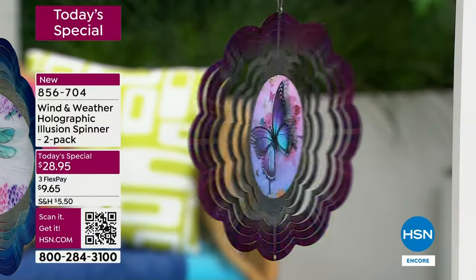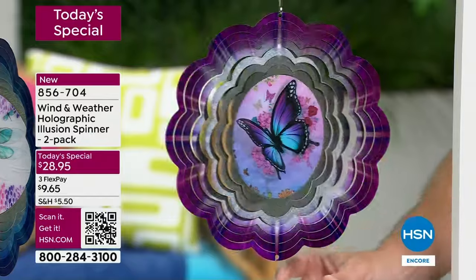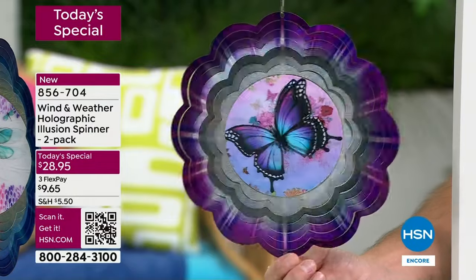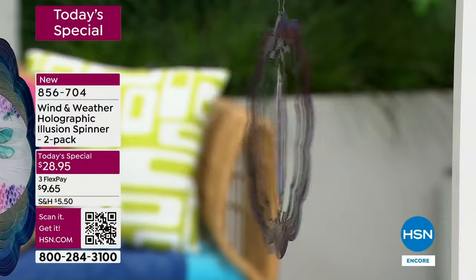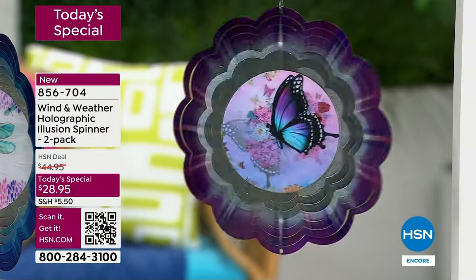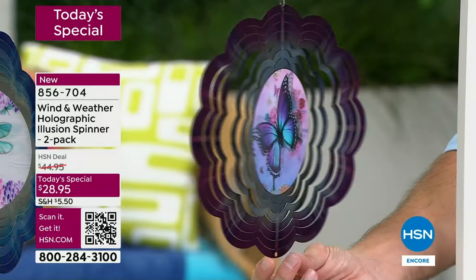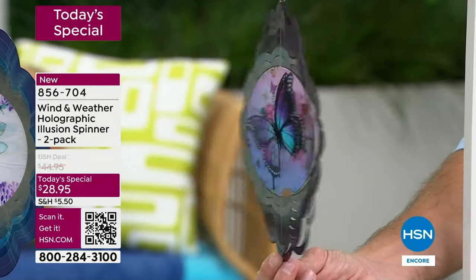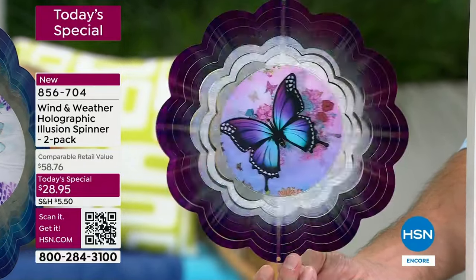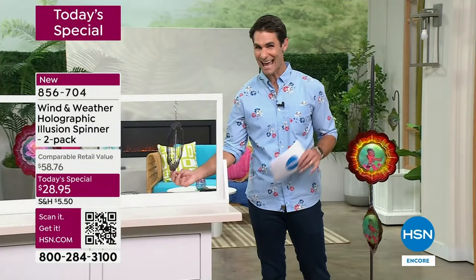A little breeze catches that laser-cut metal that you see all around — you get that starburst effect. See how the light kind of comes from the inside and kind of starbursts out. That is specifically designed — those rings are specifically painted — and then in the middle, for the first time ever, a wind spinner with that hologram design in the center. You can see the butterfly wings just flapping. Remember, you're getting a two-pack for $28.95.